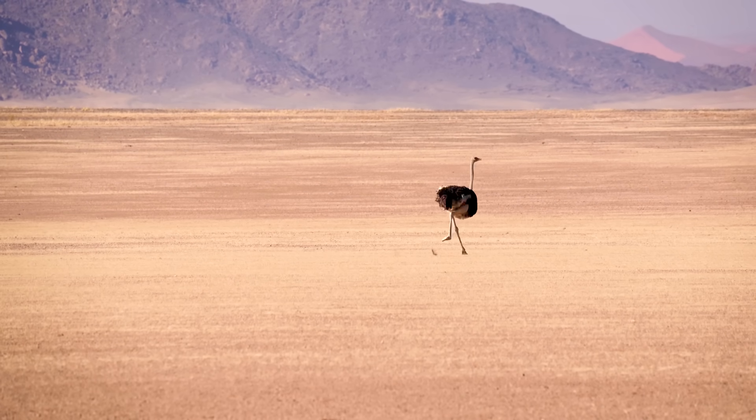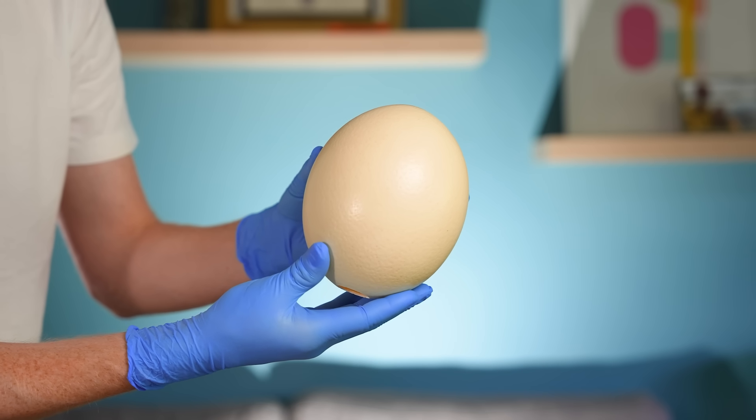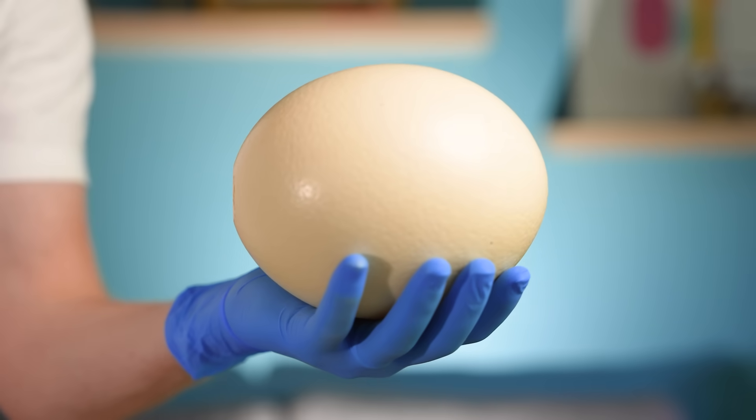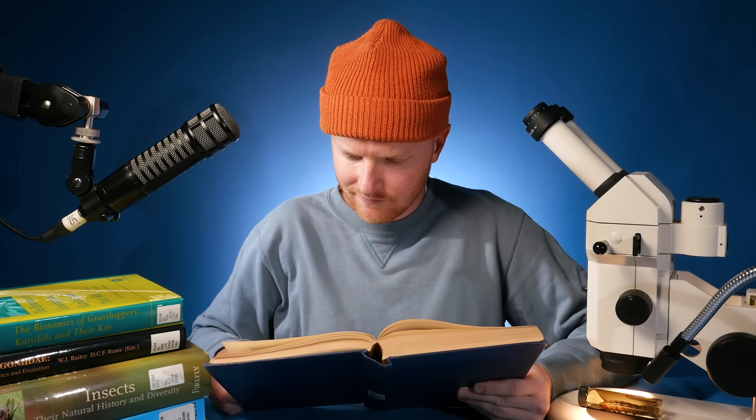Ostriches don't live on cactuses, but they do have large eggs. This is an ostrich egg — it's the largest bird egg. Okay, I thought ostrich eggs were the largest bird egg, but that's not true.